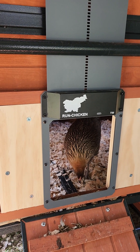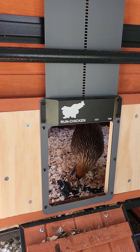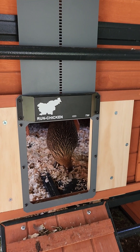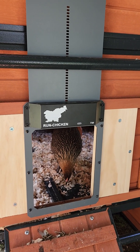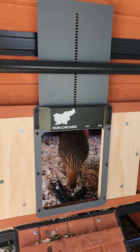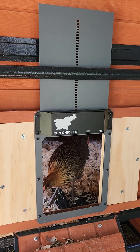I work midnight shift and my husband works midnight shift. It makes me a little nervous that the chickens are in there roosting probably an hour before this door closes. So I've set it right now for 8:45 and that seems to be working out fine.